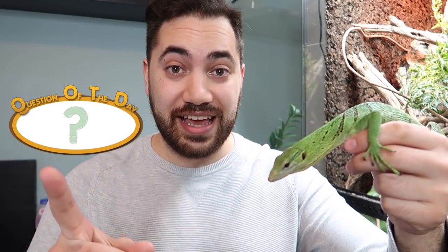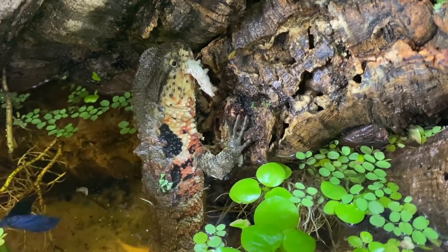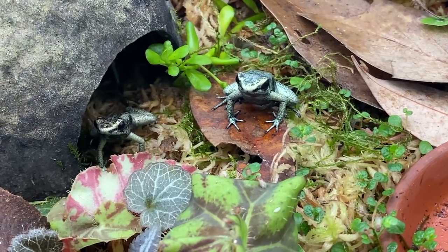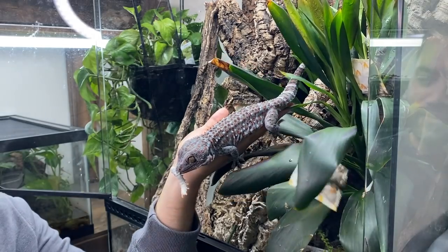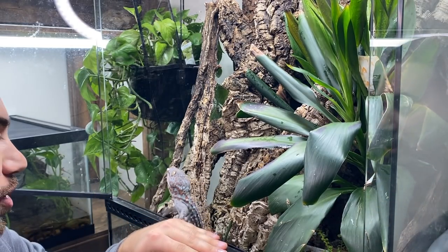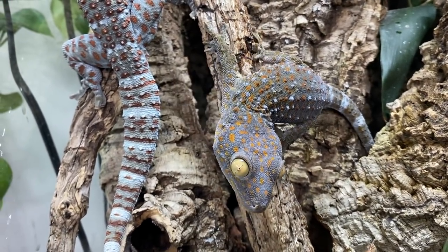For today's question of the day, I'd like to ask each of you to comment down below one example of how you can enrich your pet's life. It can be a dog, a cat, a lizard, a tortoise, a turtle, a frog, a snake — all these animals and more, tarantulas, you name it, deserve forms of enrichment in their life under our care. I would like you each to comment one suggestion of how you can go about enriching your animal's life. Enrichment is crucial in the way that we go about evolving and improving our pets' husbandry and care.